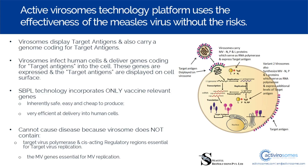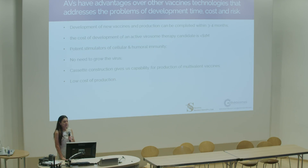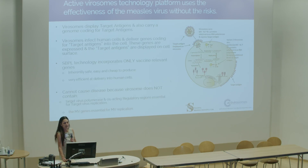They use a cassette of antigens in the construction, which gives us the capability of producing multivalent vaccines. There is room to incorporate maybe up to four or five antigens or other components. And because this is based on the measles platform, the cost of production is really low — there are a lot of benefits there already.